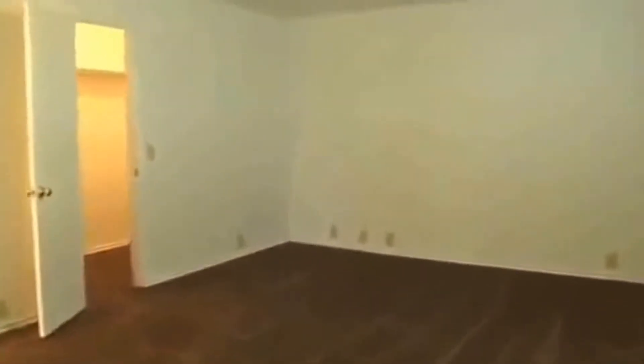Here we have the master bedroom. This is a large master bedroom, about 18 feet by 14 feet, so it's very good size — definitely could fit a king size bed, dressers, nightstands, etc. Then we have the walk-in closet here. This walk-in closet is about 10 feet by 5 feet. We again have the setup with the hanging space and the shelving, so this is a very large space here.